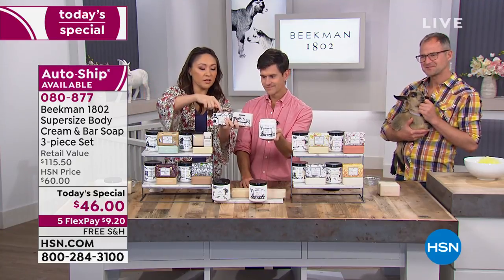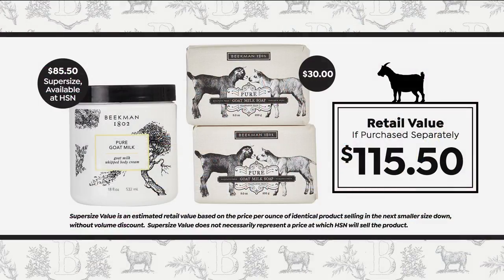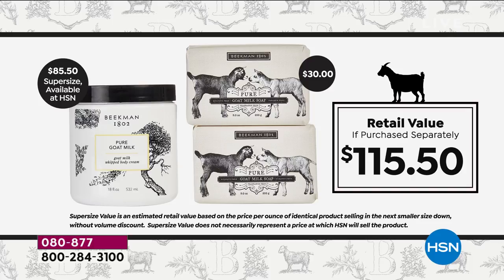If we put all this together, you would pay $115.50 for the full retail value of this set. But today it's $46 for our best value of the day for that whole three-piece kit. Five flex pay and free shipping and handling on all Beekman products this weekend.